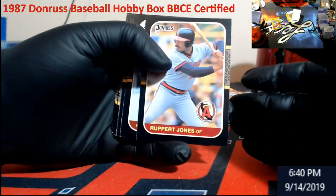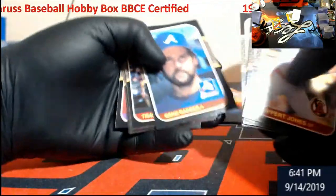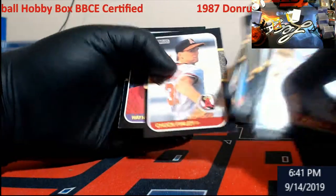Rupert Jones — oh my gosh, it's the first time I've seen his name, I might have missed it earlier, just because he's on top now. Kevin Bass. Definitely a different sheet there.